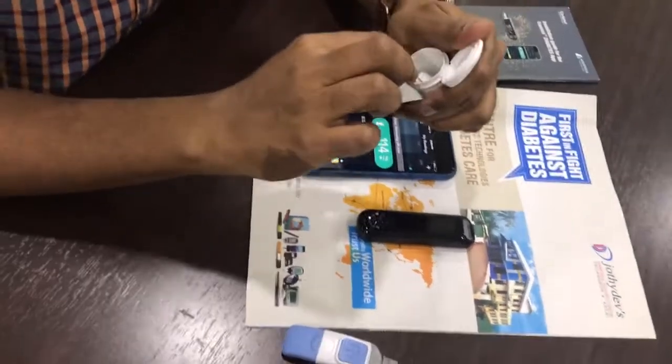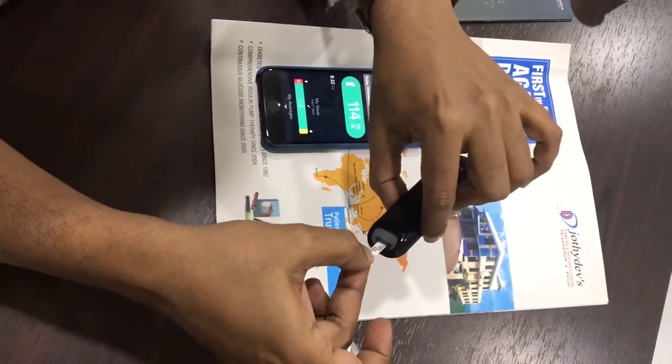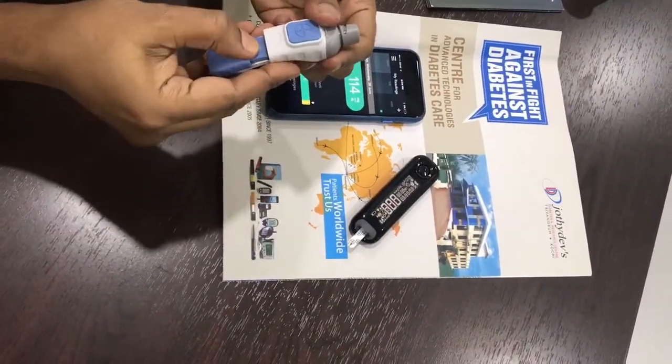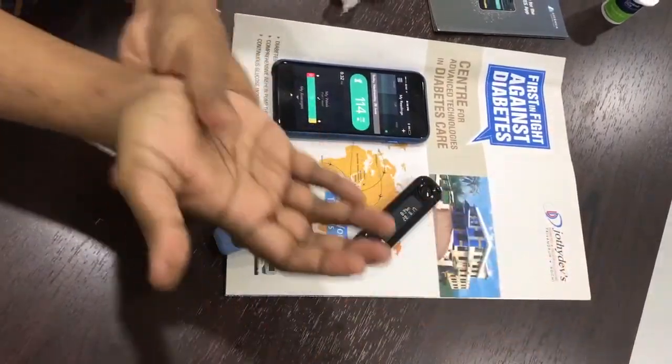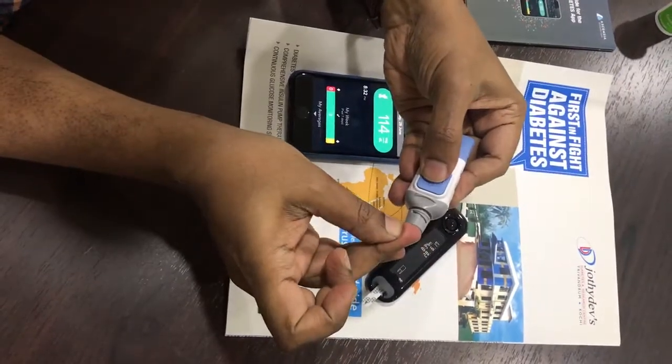This is no ordinary glucose meter. Not only is it small, simple, and accurate, it also gets integrated with apps in the mobile phone. Let me tell you — the treatment of diabetes is gradually getting integrated into mobile phone apps. Let me demonstrate how you check glucose with this new glucometer.